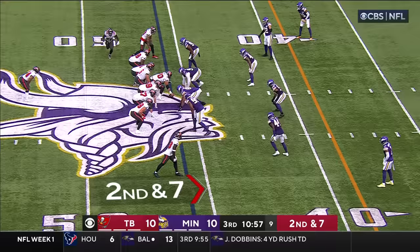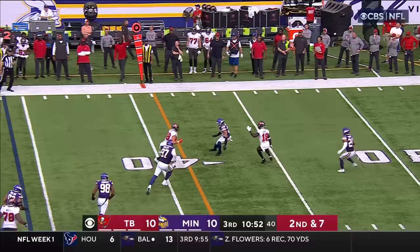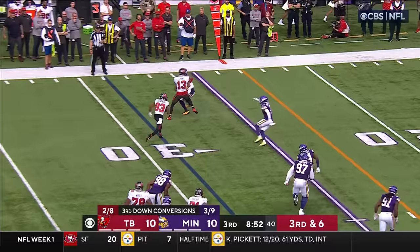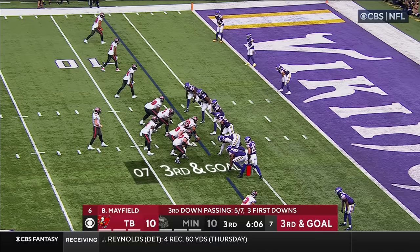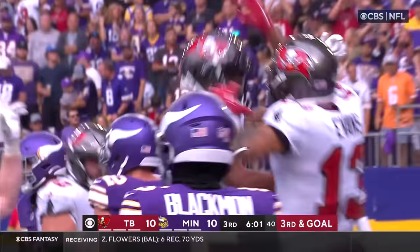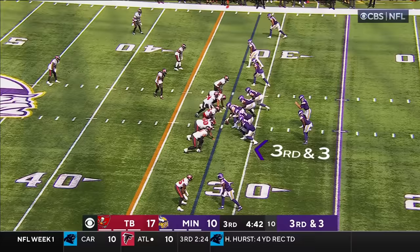The undrafted rookie from Rutgers with his first pick in the NFL. Blitz coming — Mayfield sees it and completes it to Otten for another Tampa Bay first down. Quick pass — Tompkins has it and Tompkins races up ahead for a first down. Mayfield with time over the middle — caught! Touchdown! Trey Palmer, the rookie from Nebraska with his first NFL touchdown.